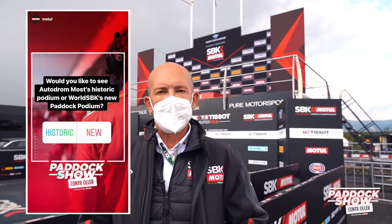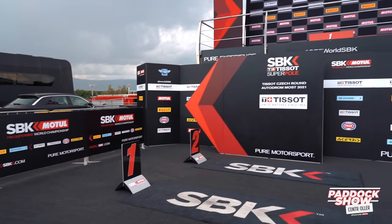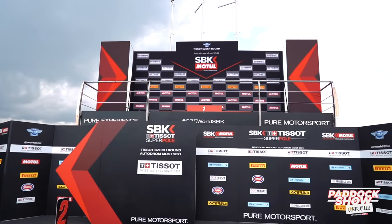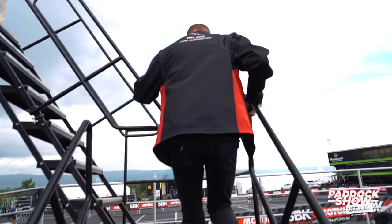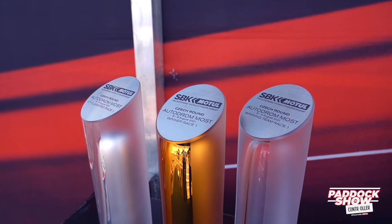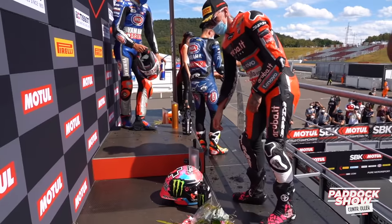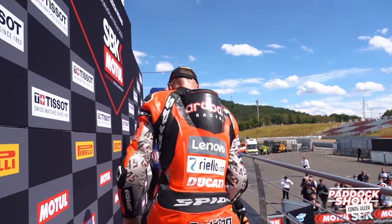Hey everybody, thanks for voting in the latest Motul poll. You've chosen to have a look at the new-style World Superbike podium, which is back in the paddock for the first time since the pandemic began. Come and have a closer look. From the park, the riders make it up the stairs here into this new structure, which is really cool. This is where the trophies will be on race day, and then once the top three riders are announced, they walk through here and out onto the podium.